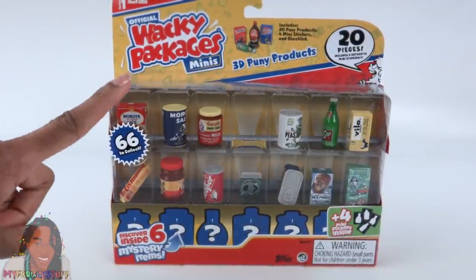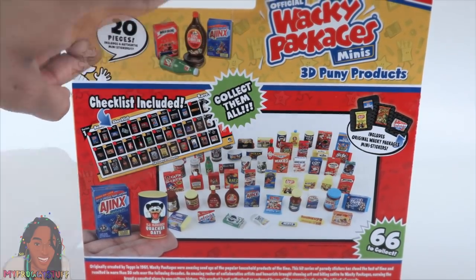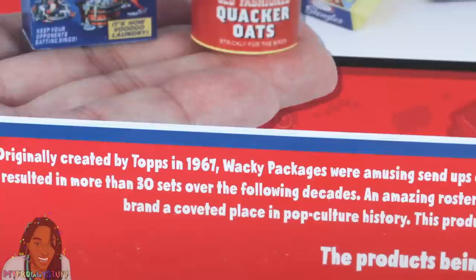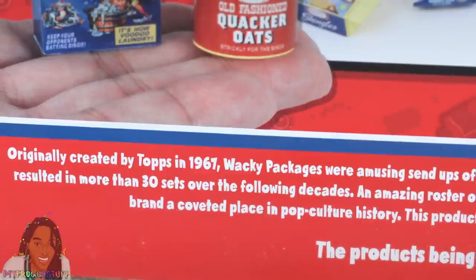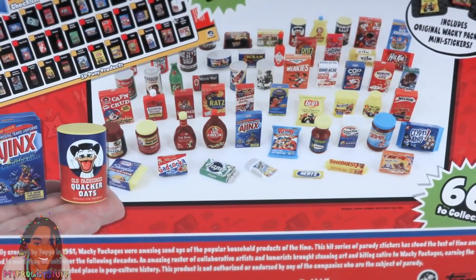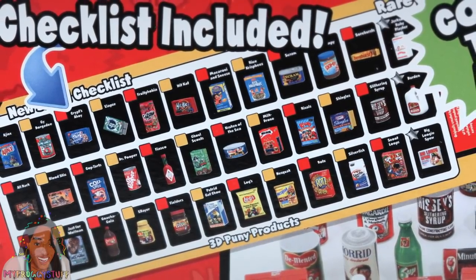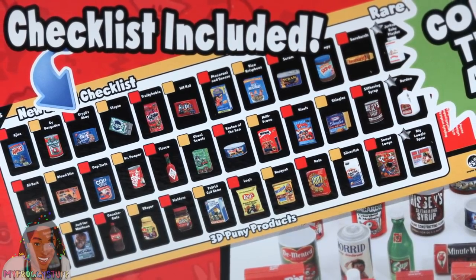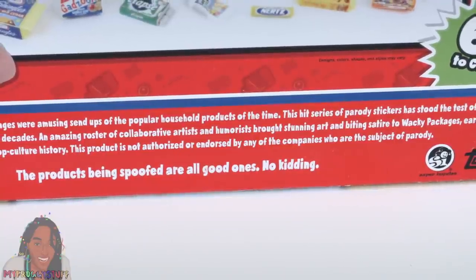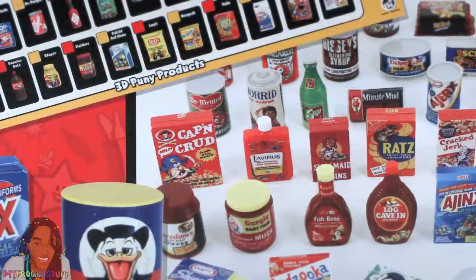In addition to the ones we can see, there are 6 mystery items inside. On the back it says Official Wacky Packages 3D Punny Products — Collect Them All, Checklist Included. At the very bottom it says, 'Originally created by Topps in 1967, Wacky Packages were amusing send-ups of the popular household products of the time. This hit series of parody stickers has stood the test of time and resulted in more than 30 sets over the following decades.' This product is not authorized or endorsed by any of the companies who are the subject of parody. Now let's find ourselves a box of Captain Crud, because that sounds delicious.